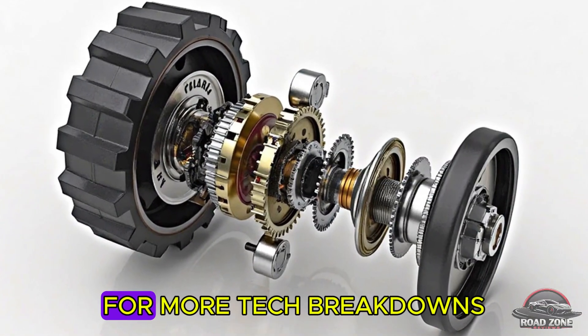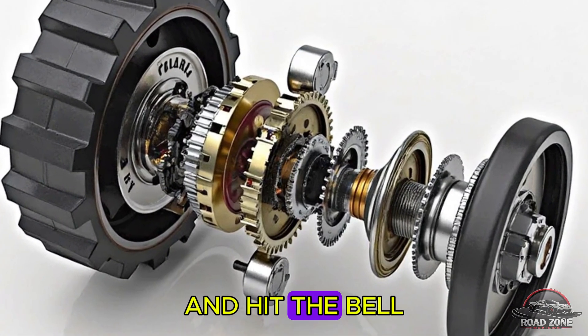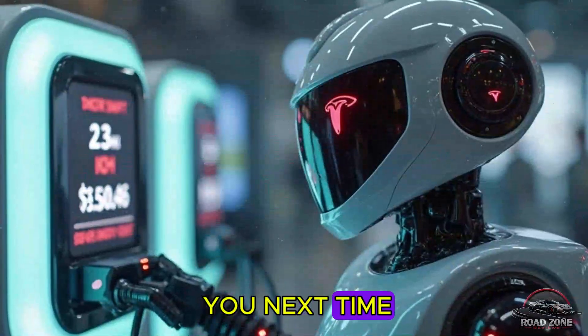So which humanoid leads the pack? Drop your thoughts below, smash that like, and subscribe for more tech breakdowns from Road Zone Reviews. Hit the bell to stay updated. Thanks for watching — see you next time.